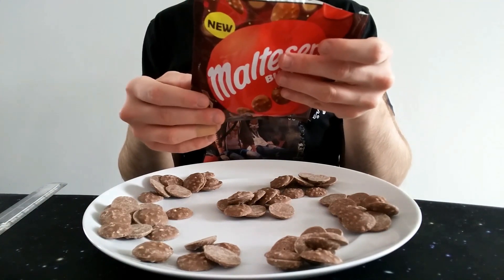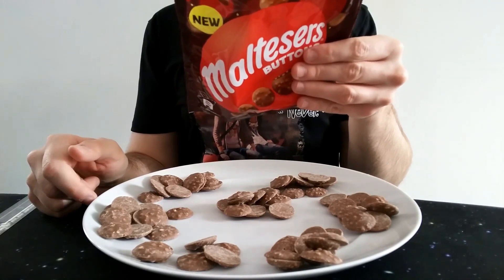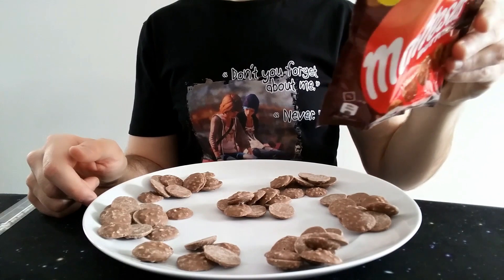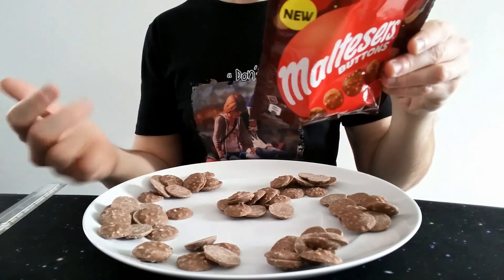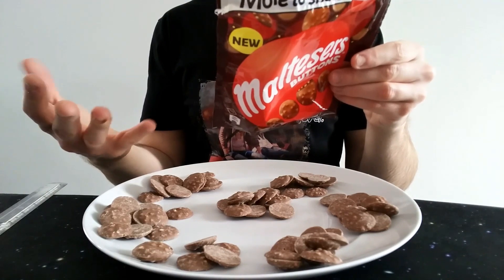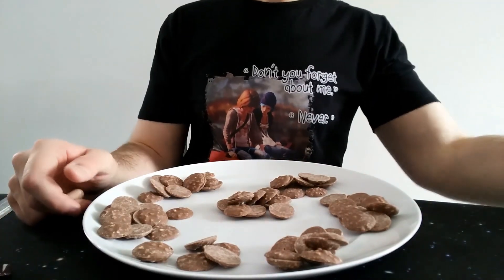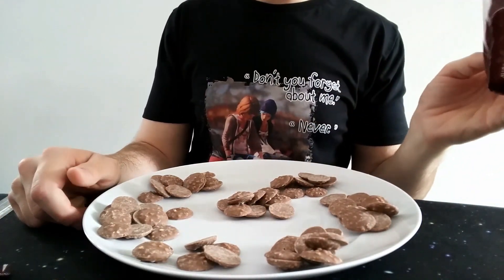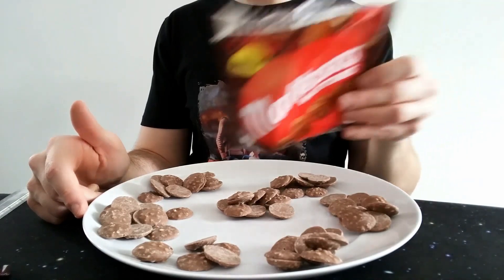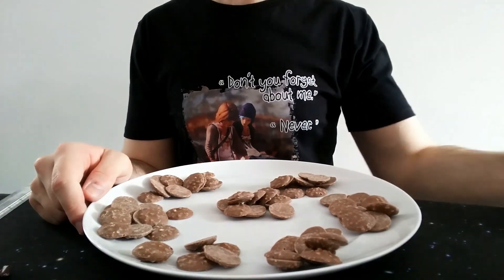So about 13 buttons per portion works out to roughly 161 calories, 8.6 grams of fat, and 5.2 grams of saturates. Each button is probably around 15 calories each. I'll try and work it out properly in the caption rather than confuse everyone with my maths!